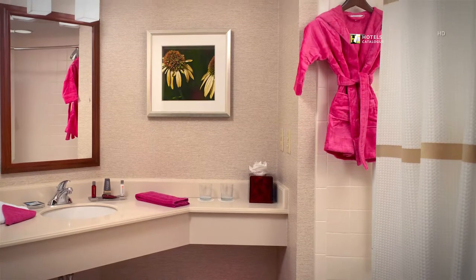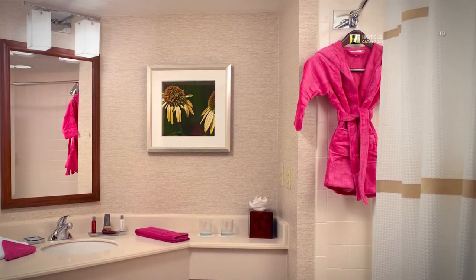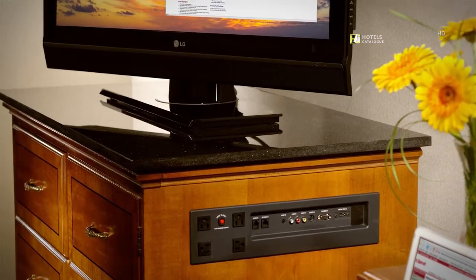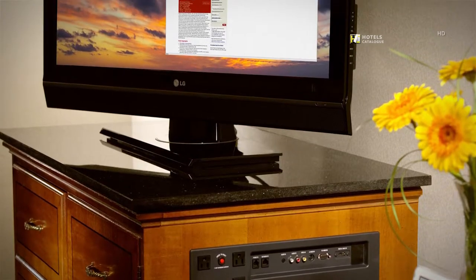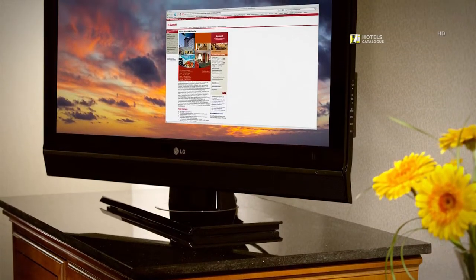Enjoy your fully decorated pink bathroom with your upgrade to the deluxe package. The innovative connectivity panel allows guests to view their computer and favorite television program while listening to their iPod, all simultaneously.